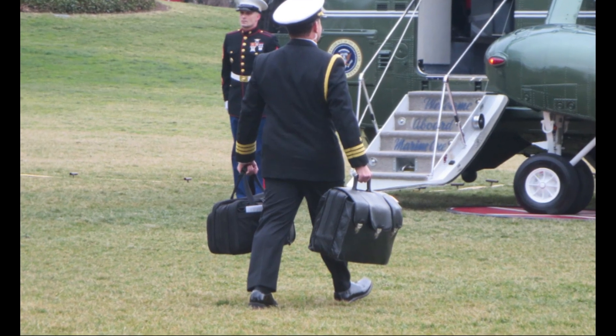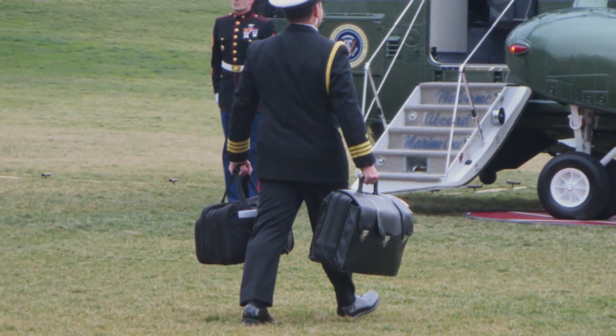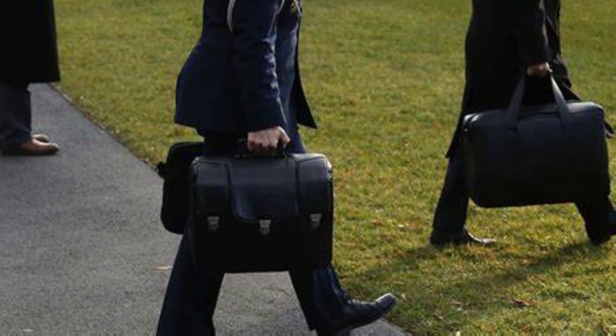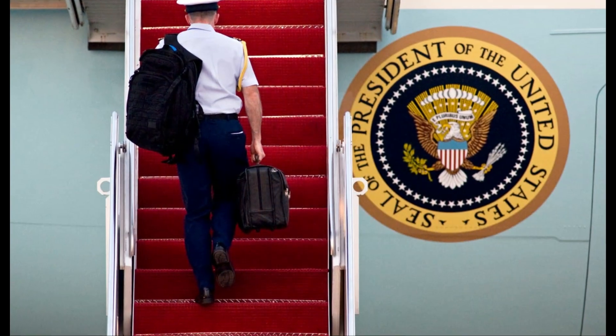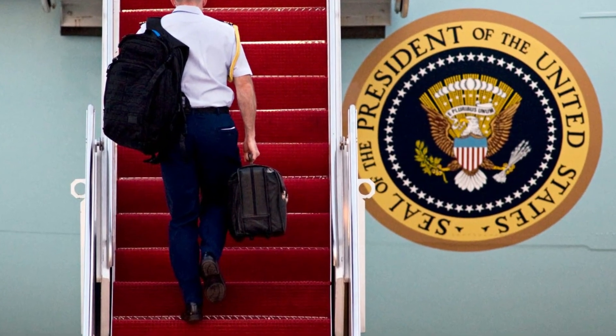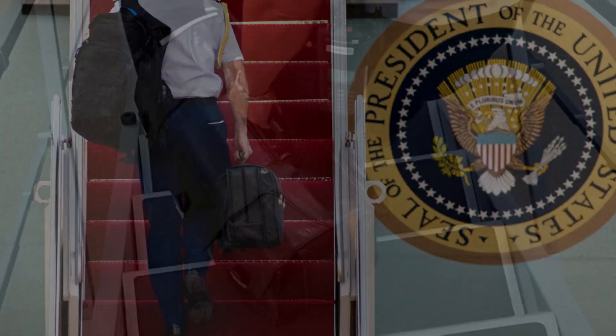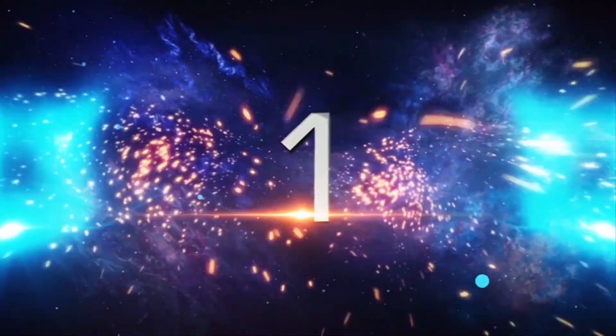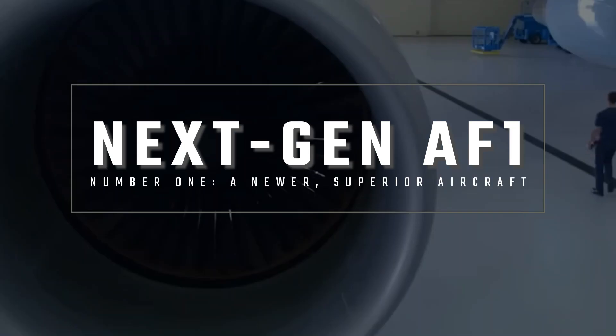One piece of information we do know is that the President always arrives at Andrews Air Force Base with the most critical and precious cargo: the football. This is a special briefcase containing the codes for nuclear deployment. It is the solemn duty of an Air Force officer to guard the football during the flight, before entrusting it to an Army officer on the ground upon landing.